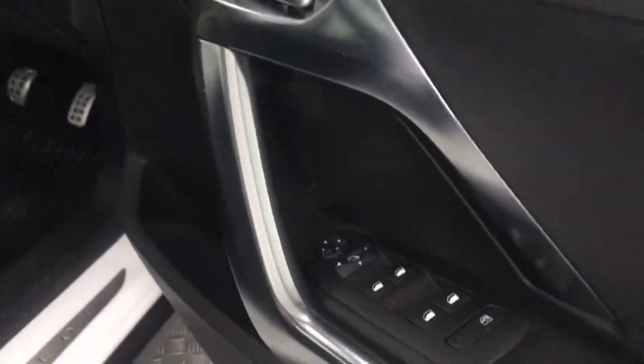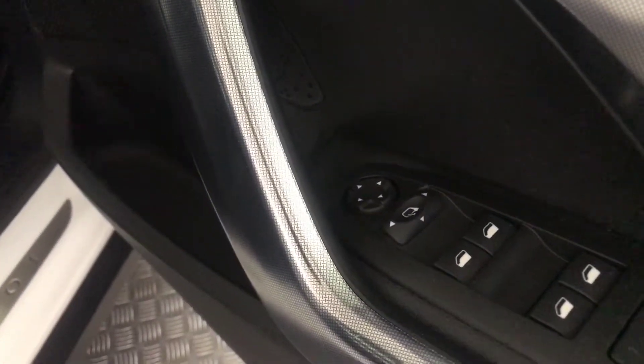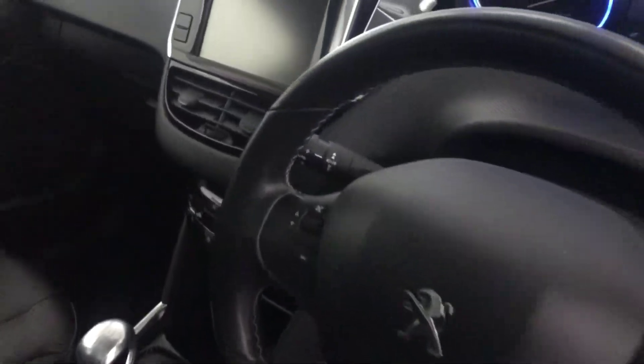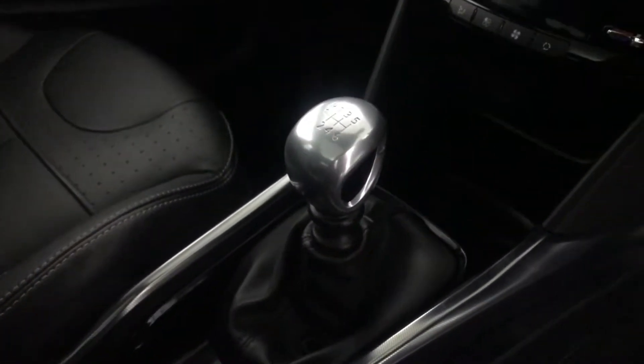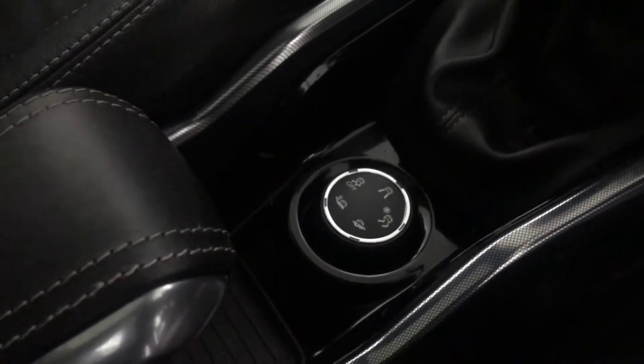Inside, there's electric windows all round and electrically adjustable and folding mirrors. You've got these really nice black leather seats — front seats are heated. There's a nice big panoramic glass roof. Multifunctional steering wheel, automatic lights and wipers. It's got a six-speed manual box and Peugeot grip control.